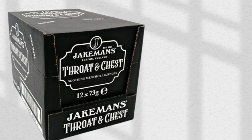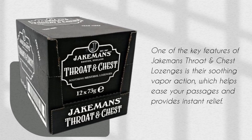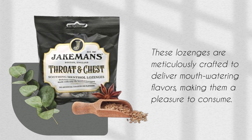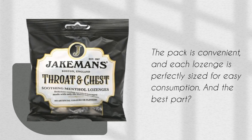One of the key features of Jakeman's Throat and Chest Lozenges is their soothing vapor action, which helps ease your passages and provides instant relief. These lozenges are meticulously crafted to deliver mouth-watering flavors, making them a pleasure to consume. The pack is convenient, and each lozenge is perfectly sized for easy consumption.